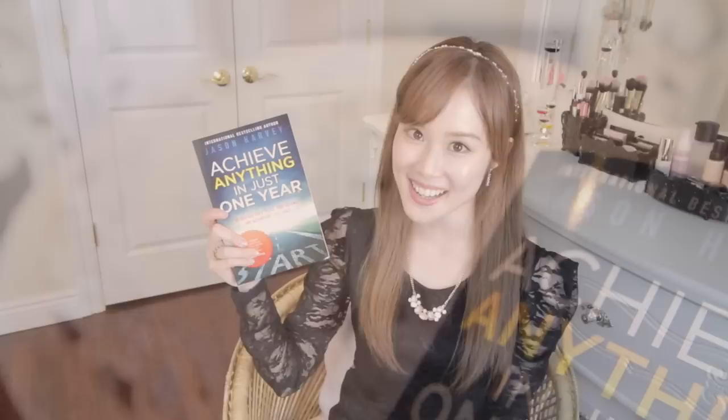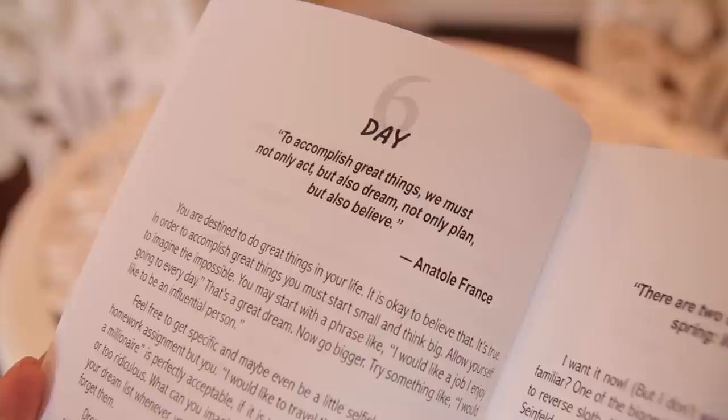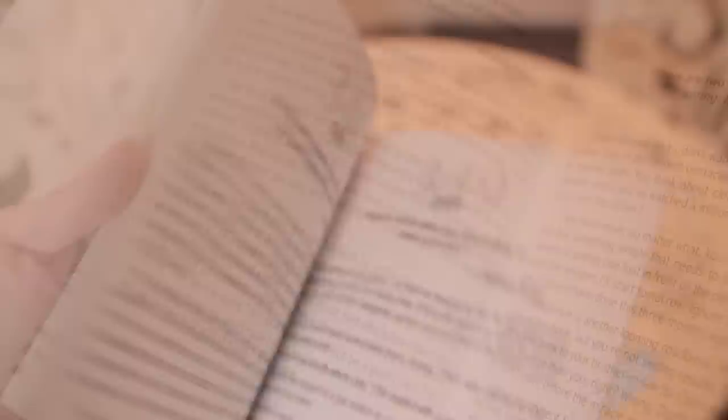Next I have this book called 'Achieve Anything in Just One Year.' I know it's a cheesy title, but it's actually a very good motivational and inspiring book. It gives you a motivational quote at the top followed by a couple of paragraphs. I think reading something like this is a wonderful way to be inspired, to aim higher, and to become a better person to the world and the people around you. It's a great way to use my time wisely when I have free time.